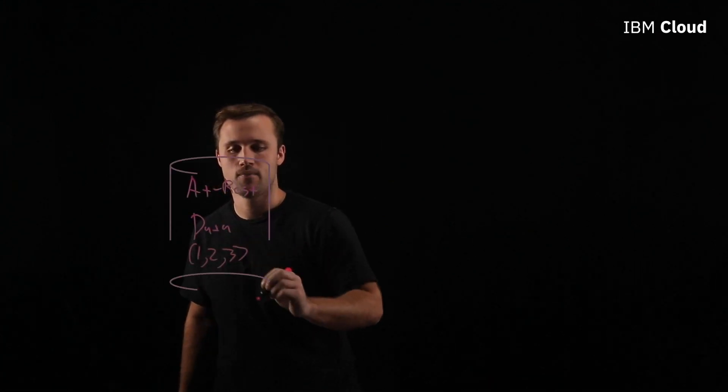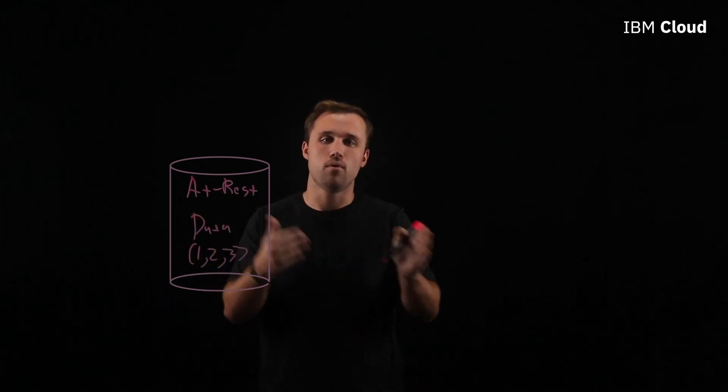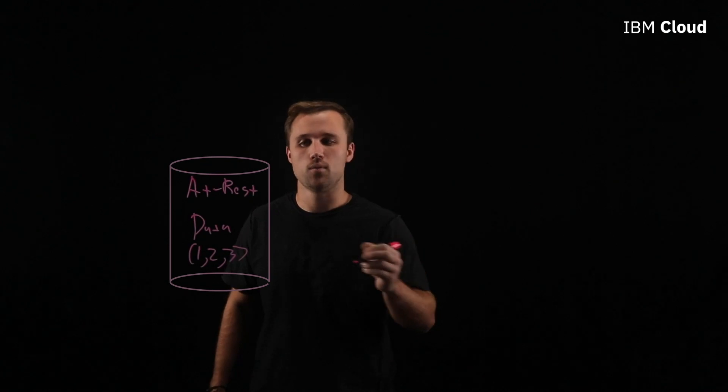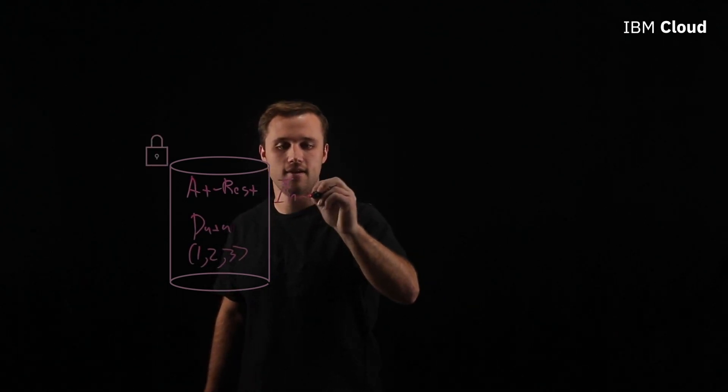Before I get into the actual technology and some of the use and value behind it, let's start with the existing pillars of data encryption today. You start with protecting your data while it's at rest — so when you're storing it. Now we have information that we want to transit from point to point, so in order to do that securely, we need to protect it while it's in transit.